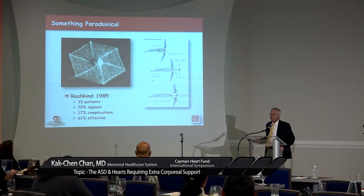It is a defect that is somewhat paradoxical. The first man who taught us how to create an ASD using transcatheter technique is still the first person to tell us you can close it transcatheter as well. So he created it, he asked us to close it — he's smart.